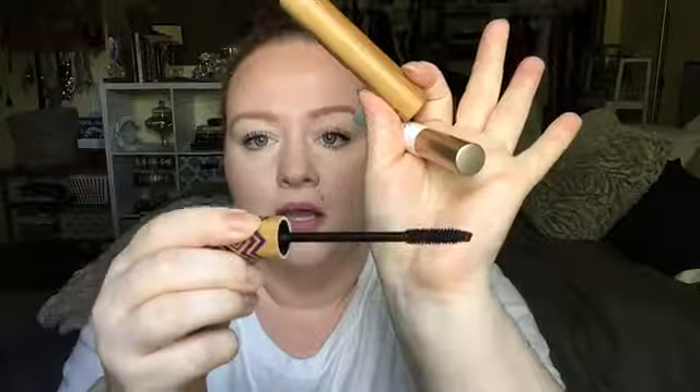Next I have the Too Faced Better Than Sex Waterproof Mascara. I did like it, but I prefer the original version — this feels a little drier and I like a wetter mascara. I wouldn't repurchase this one but I'd definitely repurchase the original, and I have a sample and full size of that to go through. Next is the Tarte Gifted Mascara — one of my absolute favorite mascaras. I will continue to repurchase this.